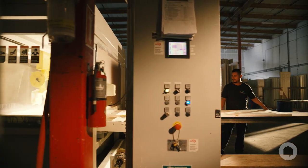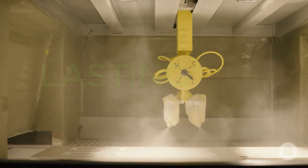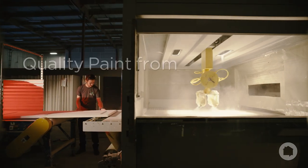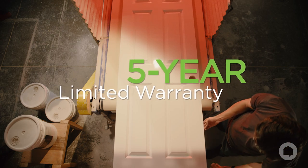This process ensures a perfectly even coat on every door, creating a high-quality, lasting, and durable finish. Paint colors are available from top national brands, and each door comes with a five-year, limited warranty.